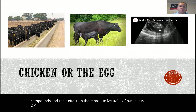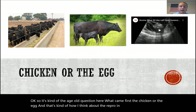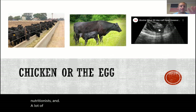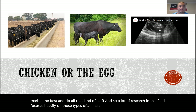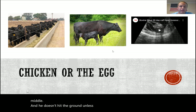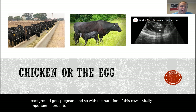It's kind of the age-old question — what came first, the chicken or the egg? That's how I think about the reproduction and nutrition side of things. A lot of ruminant nutritionists focus on feeder calves: how can we make them the most efficient, gain the best marbling, and so on. But in order to get those feeder calves, we have to start with a calf, and that calf doesn't hit the ground unless the cow gets pregnant. So the nutrition of that cow is vitally important.